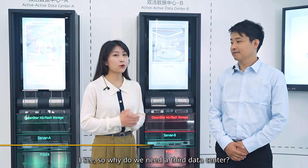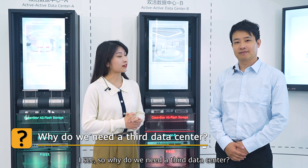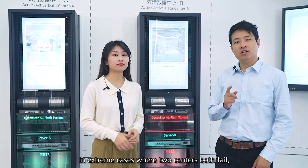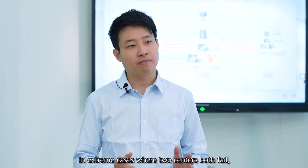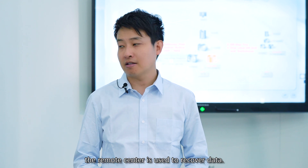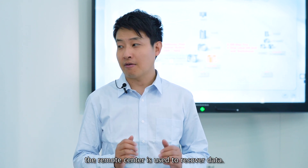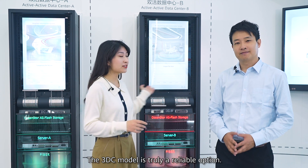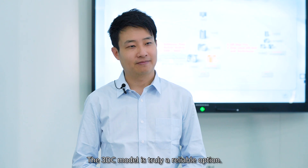I see! So, why do we need a third data center? It serves as a remote backup center. In an extreme case, where two data centers both fail, the remote data center is used to recover data. Sounds like an intuitive design. A 3DC model is truly a reliable option.